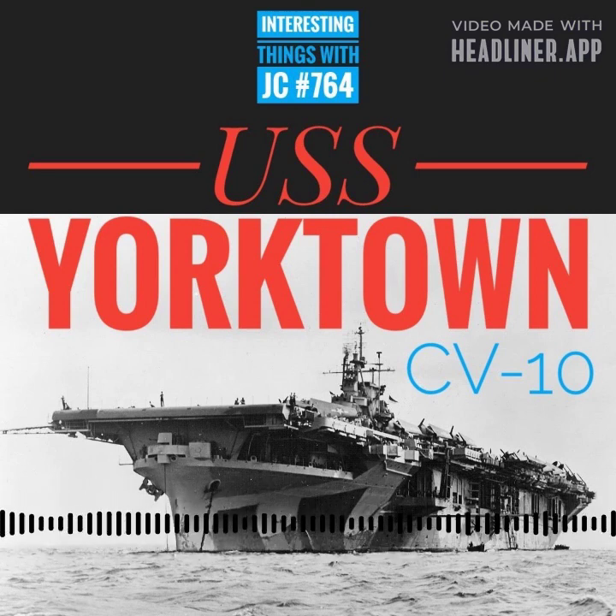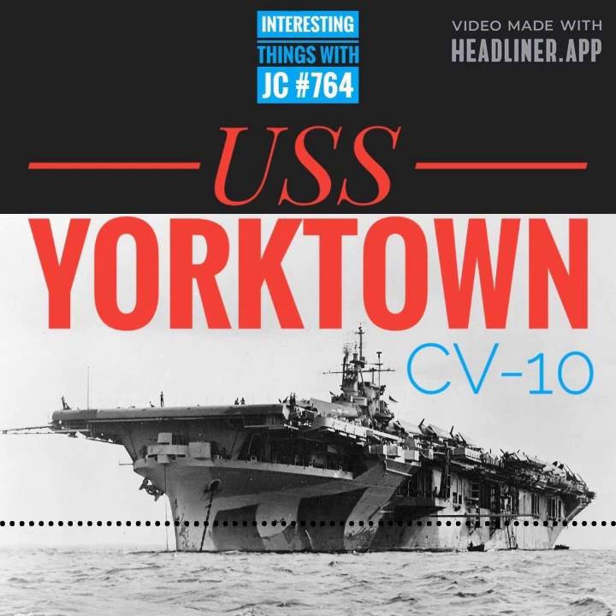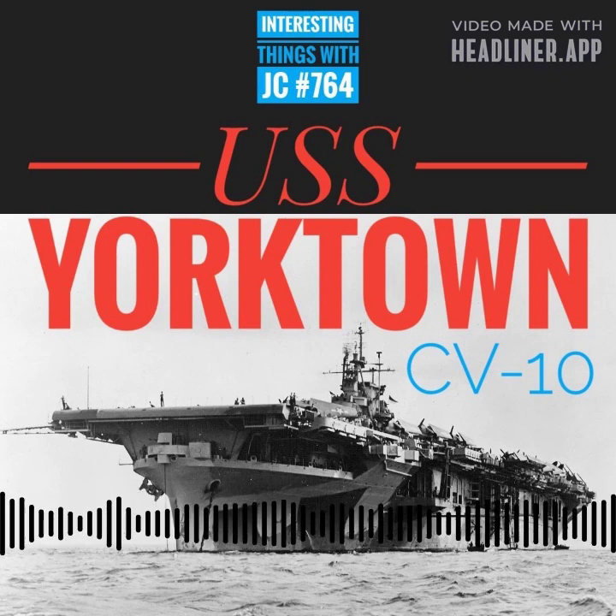This maritime behemoth towered 14 and a half stories above the raging ocean waves. As you step aboard, the sheer scale engulfs you. It's a feast of steel and salt water. The ship is 872 feet long, with a beam of 147 feet 6 inches. The ship's crew numbered 380 officers, 3,088 enlisted personnel, and 90 planes.